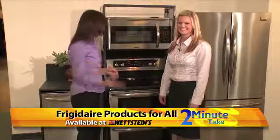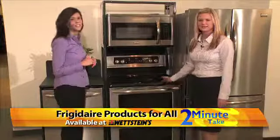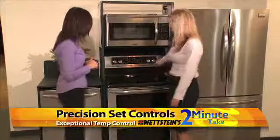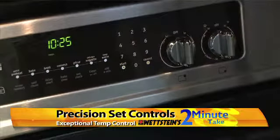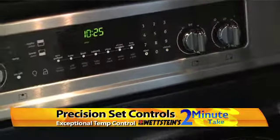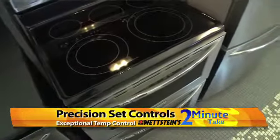Today specifically we want to highlight this range here. One neat thing on the cooktop of this range are our precision set controls, where each one of the elements has 25 different temperature settings. You get that precise temperature control similar to gas, but it's on an electric cooktop, so it's easy to keep clean.